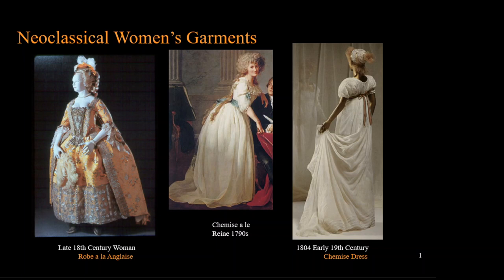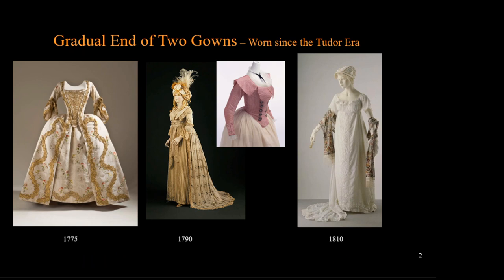The neoclassical era brought a huge revolution to women's wear. The first and most noticeable change is the silhouette. The extremely large skirts and long-waisted fitted bodice of the 18th century will melt away during the French Revolution. The waistline will climb dramatically from the low natural waist to just under the bust.